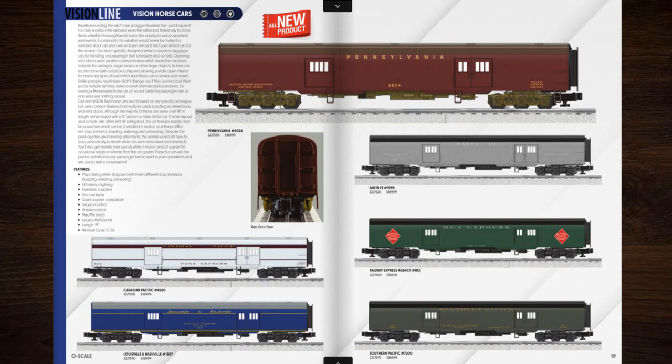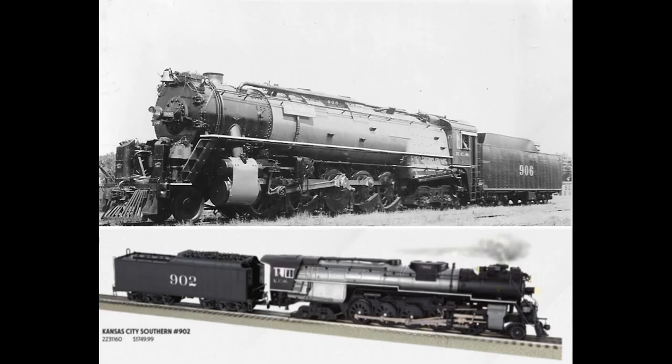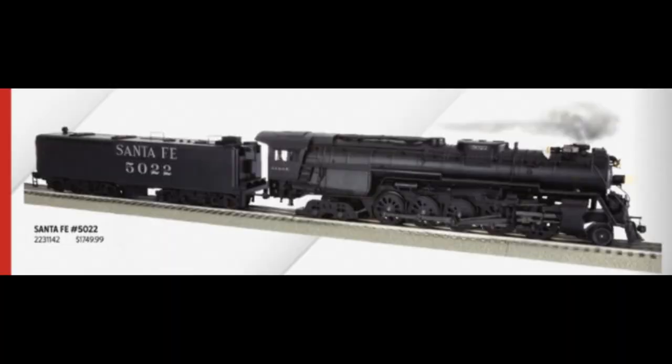I would like to introduce you to the very first Lionel 2-10-4 that chose whistle steam instead of cylinder steam. I just saw a picture of a Kansas City Southern 2-10-4, and this model looks more accurate than I thought it would be. I also don't think that 50-22 has been preserved.